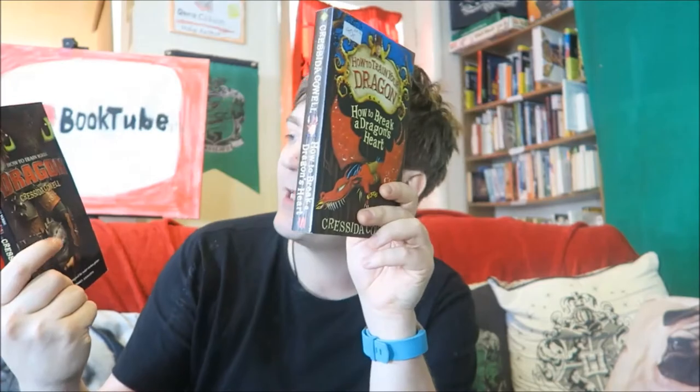Here we have Cressida Cowell: How to Train Your Dragon and How to Break a Dragon's Heart — two of the Cressida Cowell How to Train Your Dragon books. I really enjoyed them and will probably be reading the rest of the series, certainly looking out for them in charity shops.